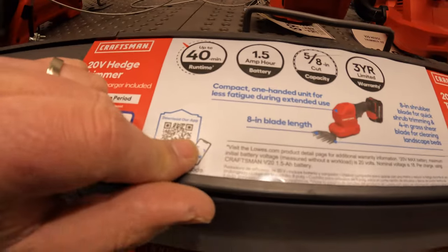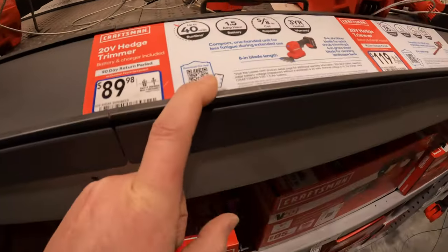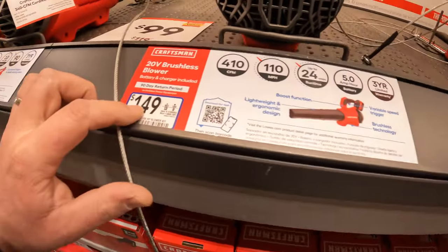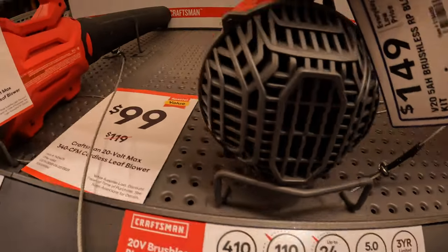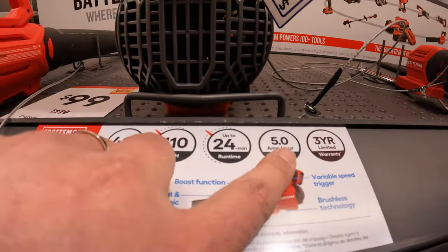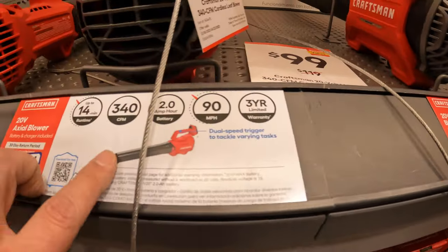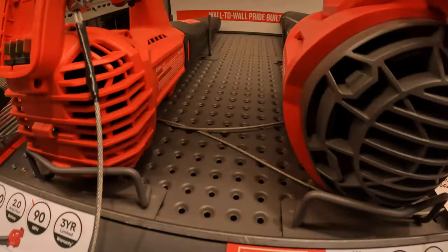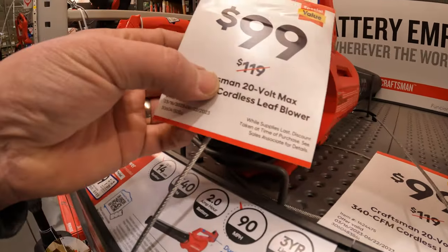$89.98 for their mini hedge trimmer with a 1.5-amp-hour battery as a kit. Battery and charger are included on all these. $149 for the blower — 110 miles per hour, 410 CFM, 5-amp-hour battery, 3-year limited warranty. Their other blower is $119, 340 CFM. But this one says $99, was $119.